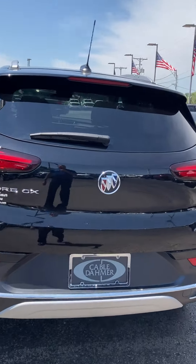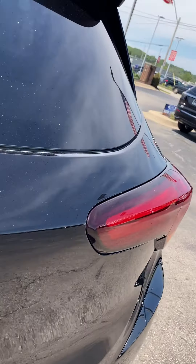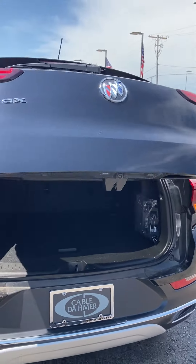Beautiful car. The rear has a power liftgate, making it easy to open.